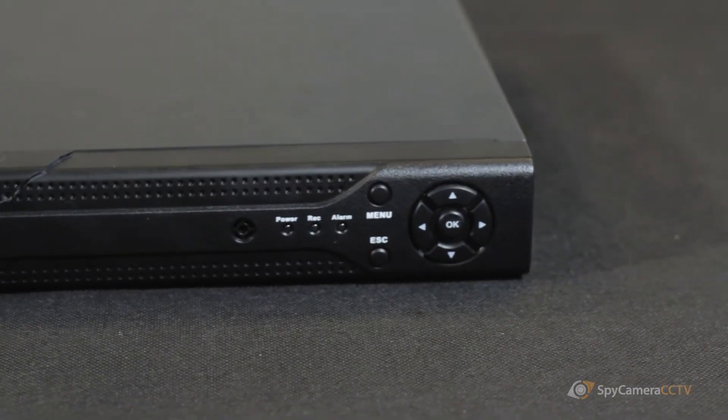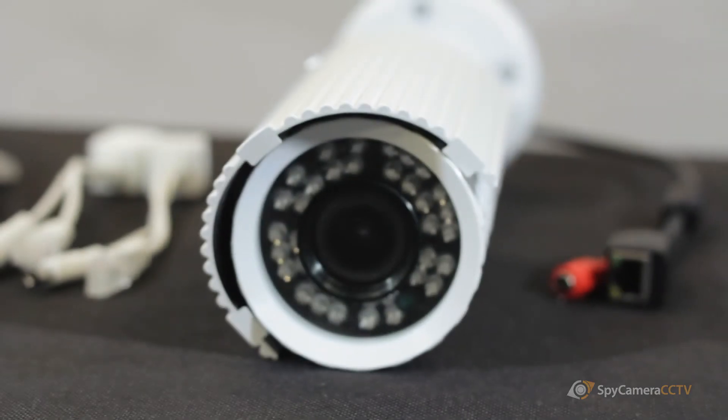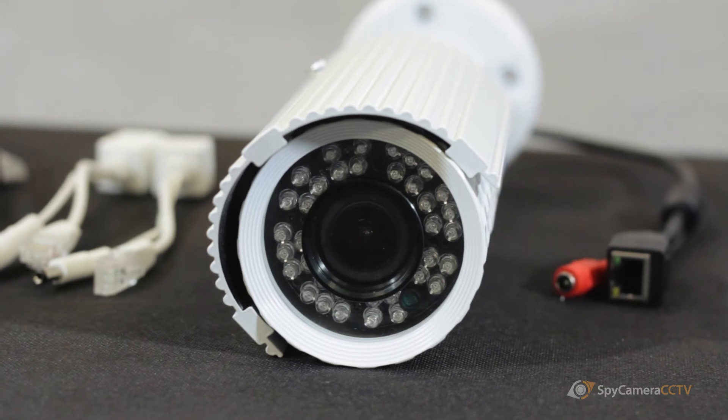Our NVRs are compatible with the industry standard ONVIF protocol. This means that all of your cameras that you might already have or might be thinking of buying in the future will be compatible with our recorders. ONVIF basically means that the NVR can pick up any compatible camera that has an ONVIF stream.